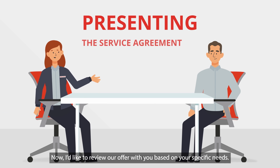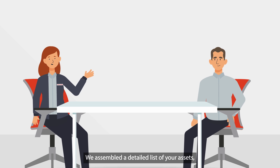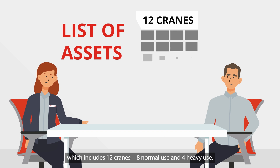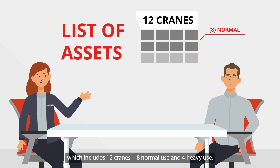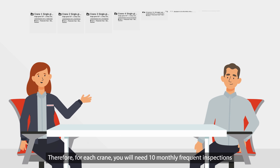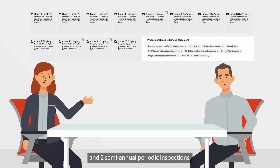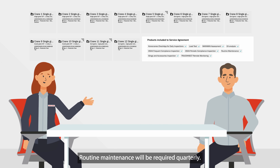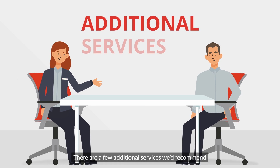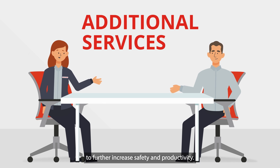Now I'd like to review our offer with you based on your specific needs. We assembled a detailed list of your assets, which includes 12 cranes — 8 normal use and 4 heavy use. Therefore, for each crane, you will need 10 monthly frequent inspections and 2 semi-annual periodic inspections. Routine maintenance will be required quarterly. There are a few additional services we'd recommend to further increase safety and productivity.